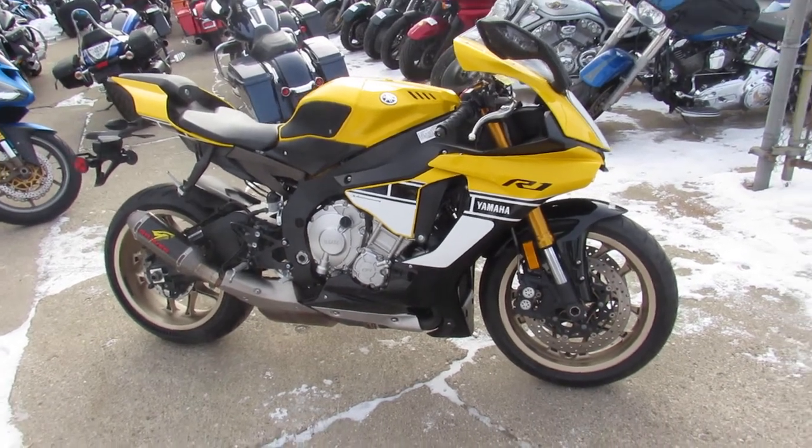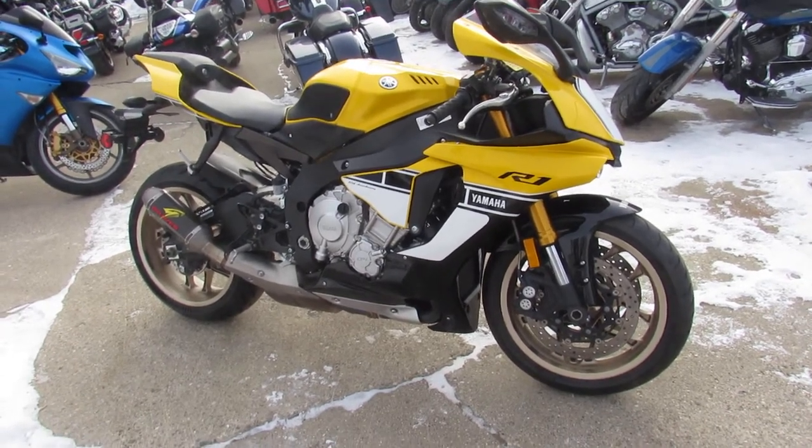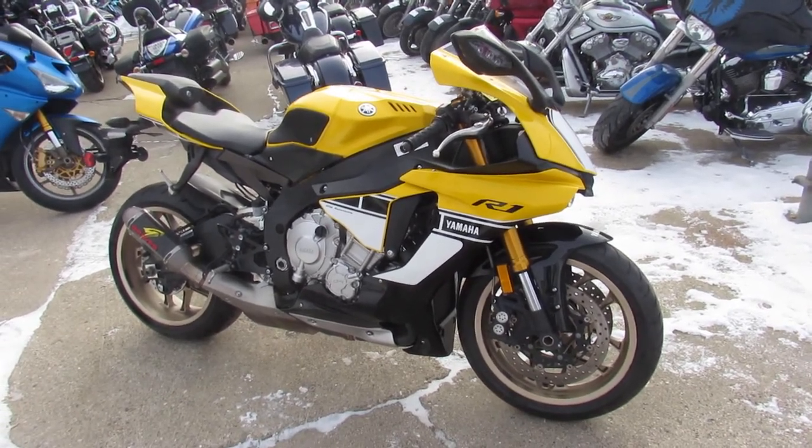This one won't be here long, guys. The 60th anniversary 2016 R1. Visit our website, YouTube page, and Facebook channel — it's ApprovalPowerSports.com.